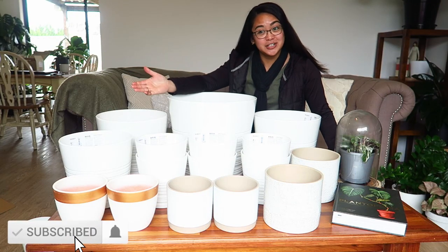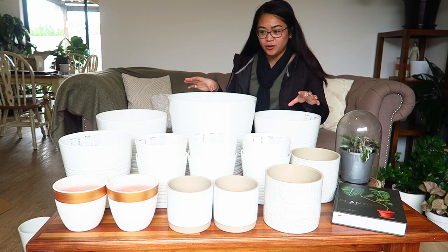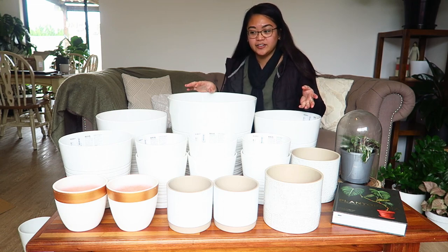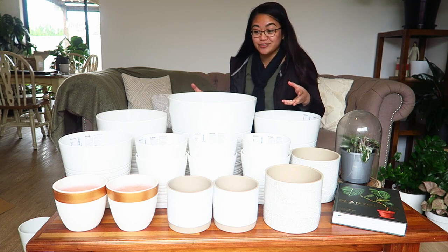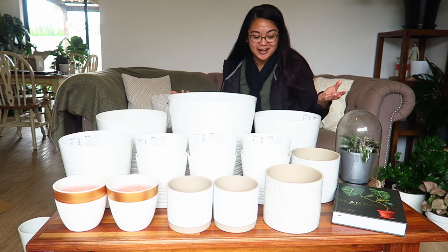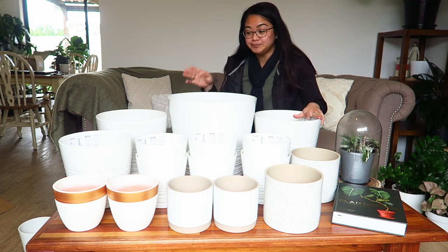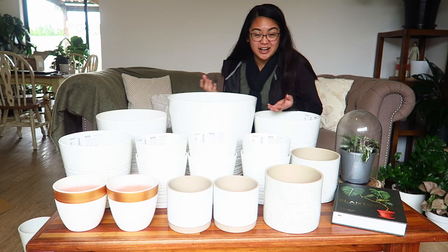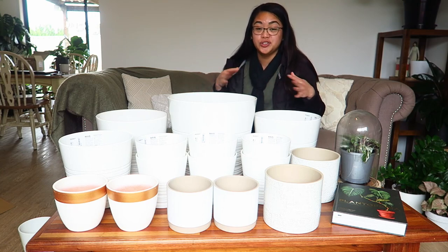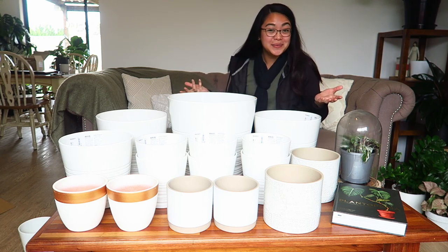Hi everybody, it's Judy here, welcome to my YouTube channel. In today's video I want to share some things that I got from IKEA. I did this haul about a month and a half ago and when I received it today I forgot what I ordered, so opening it up was like Christmas — one new thing after another. I'm going to share the plant pots I got. My general taste is that I like all-white pots or pots of a neutral tone, and I know that's not to everybody's taste, so either this video is going to be really boring for you or, if you're like me, really exciting.